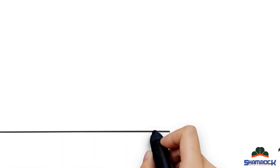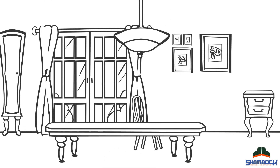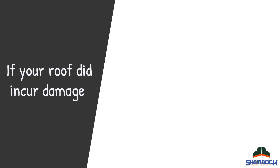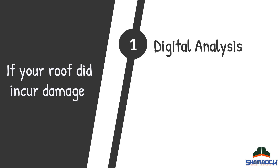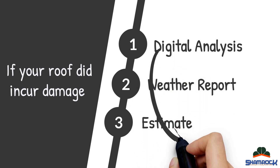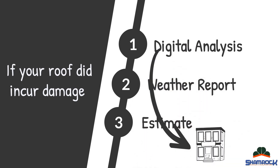Now you might be thinking, surely the next steps in this process are going to be difficult — not to worry. Lucky for you, our roofing company will be with you through the whole process, and yes, even help you when dealing with the insurance company. If your roof did incur damage, our roofing company will give you a complete digital analysis with a weather report along with an estimate.